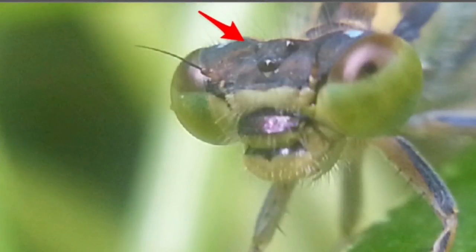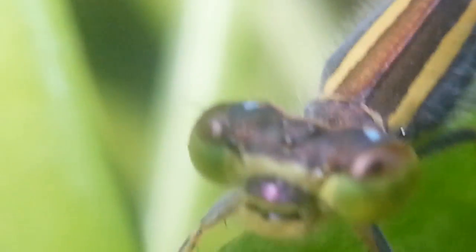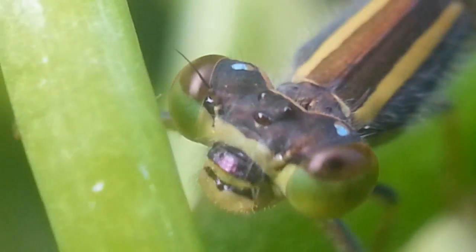The damselfly has an additional three simple eyes, seen here, which may be used to measure light intensity. These two simple antennae — unlike those of moths and many other insects — may be used to measure airspeed rather than smell. Damselflies are extremely nimble in flight, completely outmaneuvering me as I try to film them. I'll keep on trying!